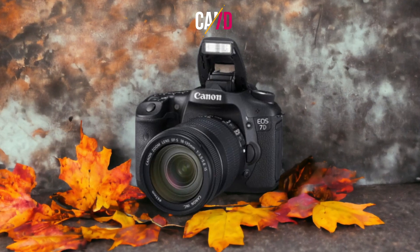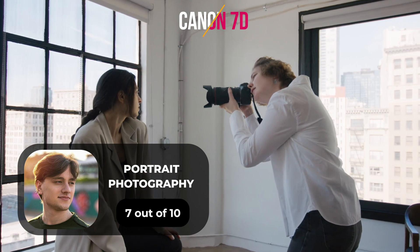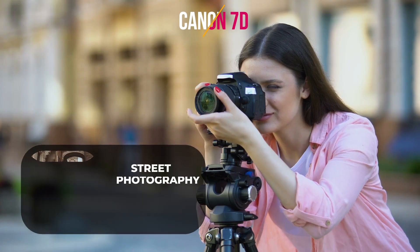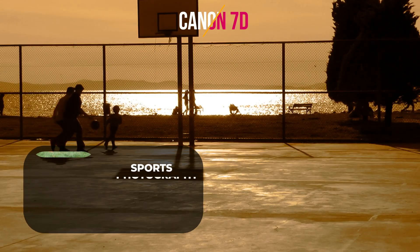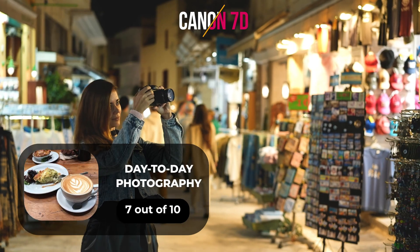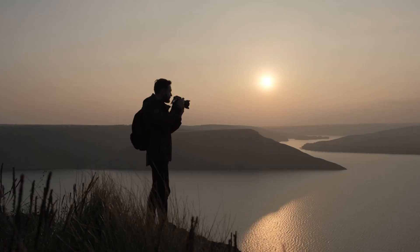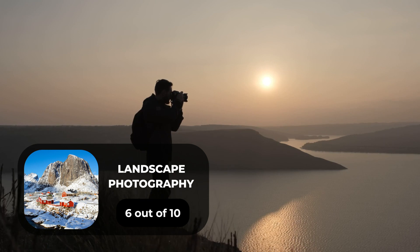Here are our ratings for the Canon 7D. For portrait photography, we give it a 7 out of 10. For street photography, a 7 out of 10. For sports photography, a 10 out of 10. For day-to-day photography, a 7 out of 10. For landscape photography, a 6 out of 10.